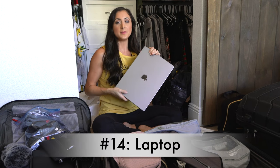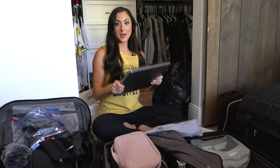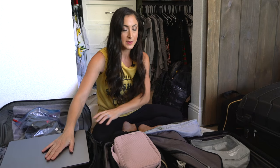Number fourteen: your laptop. If you're bringing your laptop — whether you have work to do or you just like to use it for social media — pack your laptop in your carry-on because you don't want anything happening to it.